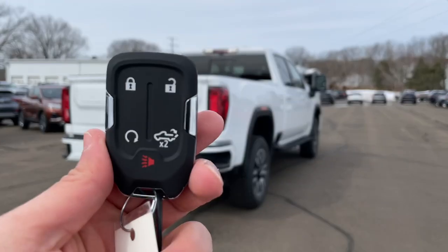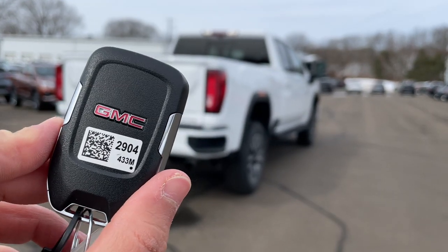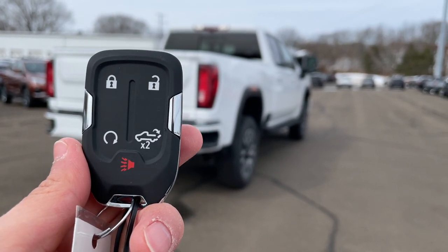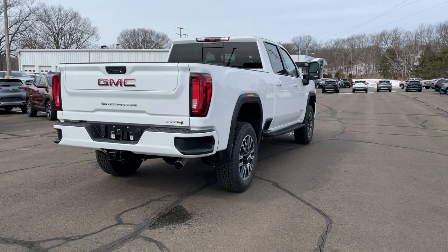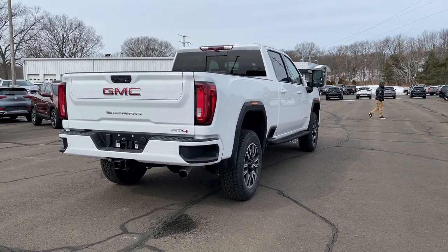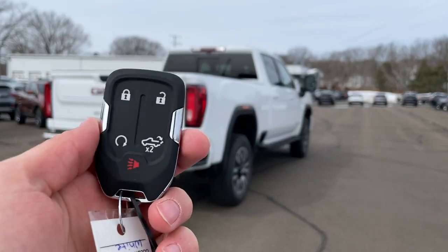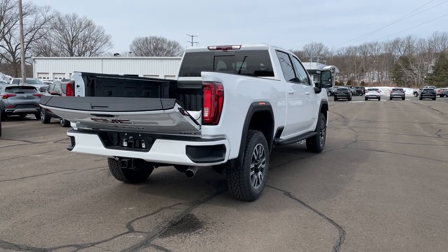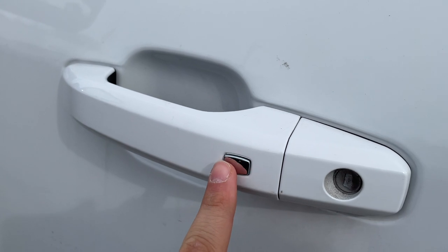Here is the key fob — it looks really good and has a nice weight to it with a little chrome and the GMC logo on the back. It has five buttons: lock, unlock, remote start, tailgate release, and a panic button. To remote start, lock it once then hold the remote start button. There are three ways to open the tailgate: one on the tailgate itself, one inside, and a button on the key — just double-click it. The door handle does not have a sensor, so you press the button to lock and unlock.